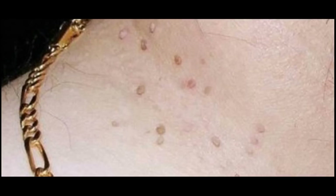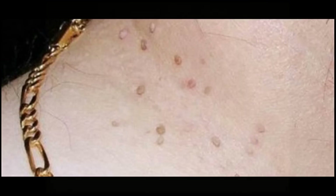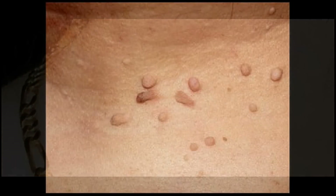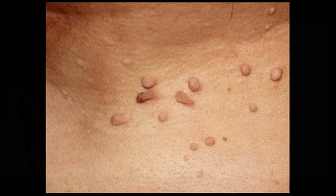Other symptoms including a red rash on the palms and soles, white patches in the mouth and genitals, fever, hair loss, and sore throat, in addition to genital warts, may indicate secondary stage syphilis.